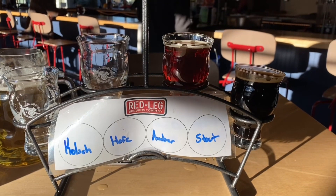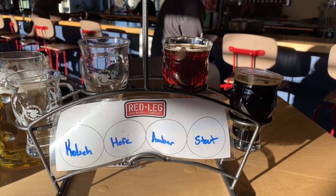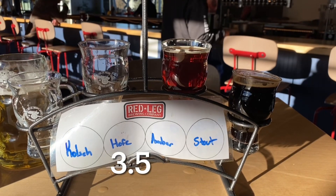The Hefeweizen has some banana to it, which I'm not usually a fan of. It also has clove, which I do like. That's a 3.5, but I like it.